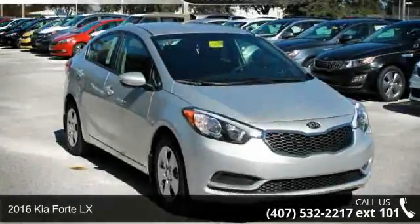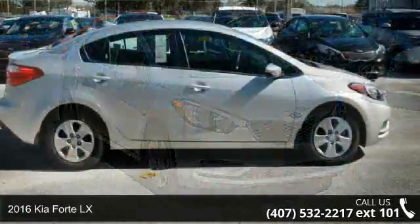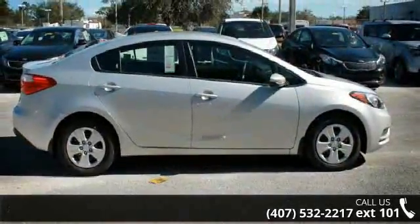Arrive in style with this 2016 Kia Forte LX. If you are looking for a first-rate auto, this one could be yours today.